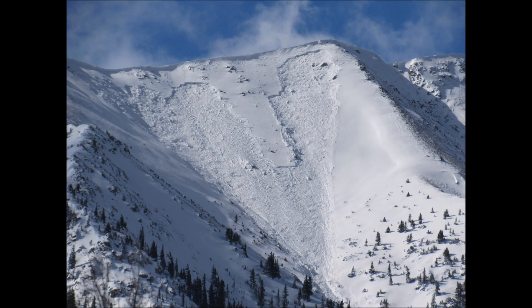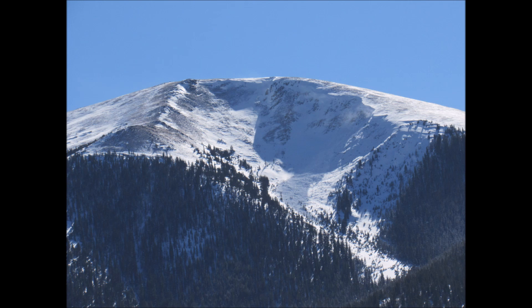On our drive up to conduct fieldwork, we noticed several large and dangerous avalanches that released naturally within the last 24 hours. These avalanches occurred on wind-loaded northeast-facing slopes. Almost all of the avalanche activity in Colorado in the last few days has been on north, northeast, and east-facing slopes.